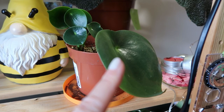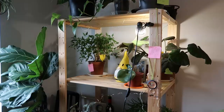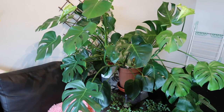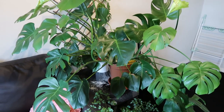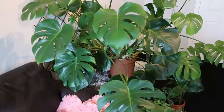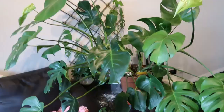Here is another propagation of my raindrop peperomia — this was a leaf from the mother plant. Look at these babies! On the other side is my monstera. I've had this for almost a year now, and when I first got it it was half the size or even smaller. I repotted it into a bigger one right after I got it.